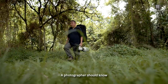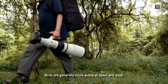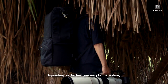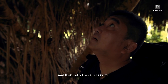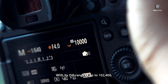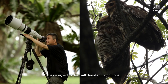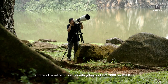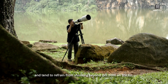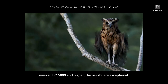A photographer should know the best time to shoot their subjects. Birds are generally more active at dawn and dusk. Depending on the bird you're photographing, the surroundings might be dimly lit — and that's why I use the EOS R6. With its ISO range of up to 102400, it is designed to deal with low light conditions. Personally, I'm very sensitive to pixel noise and tend to refrain from shooting beyond ISO 2000 on DSLRs. But shooting with the EOS R6, even at ISO 5000 and higher, the results are exceptional.